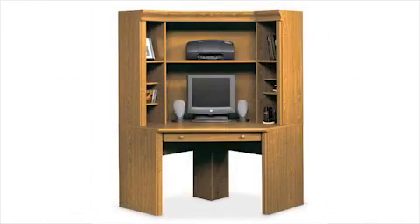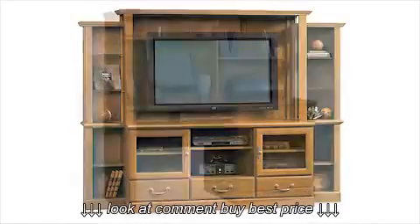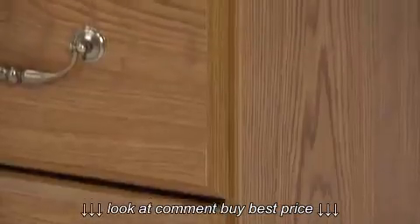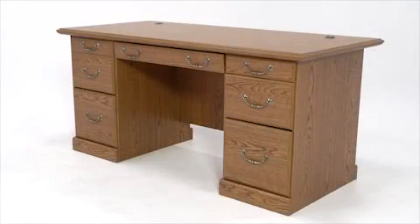From multiple desk configurations, to bookcases, files, and even media storage, you'll find the right mix of pieces to outfit your entire office. The collection has finely detailed moldings, raised panel doors, and brass finish hardware, all with a rich Carolina oak finish.